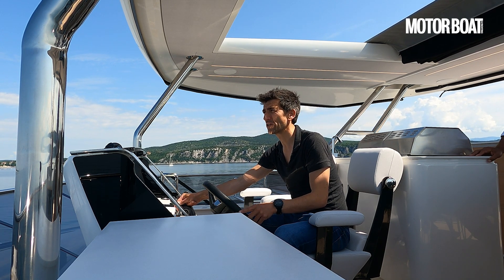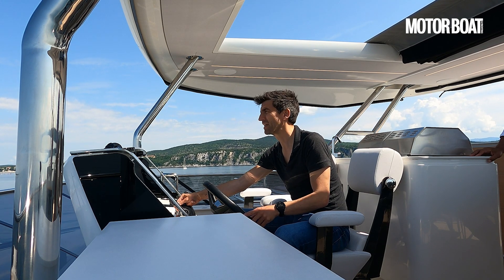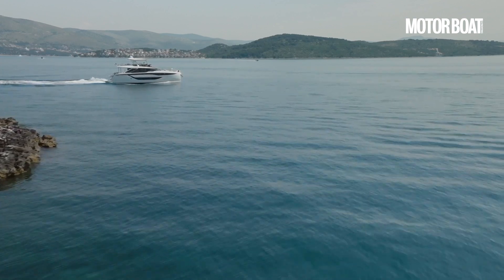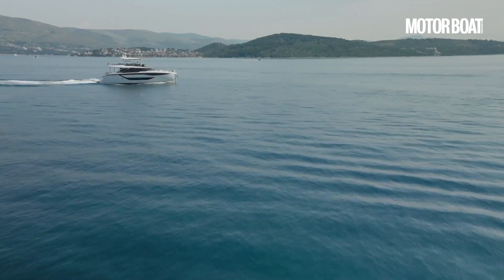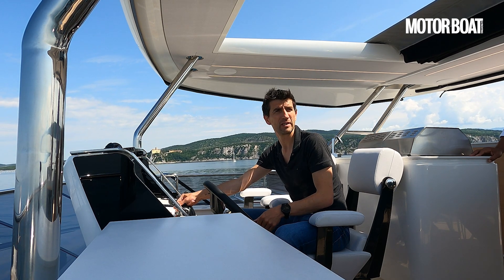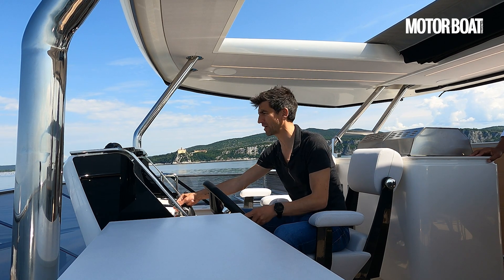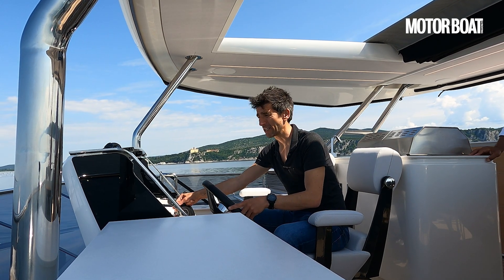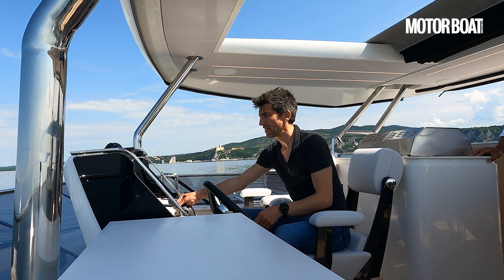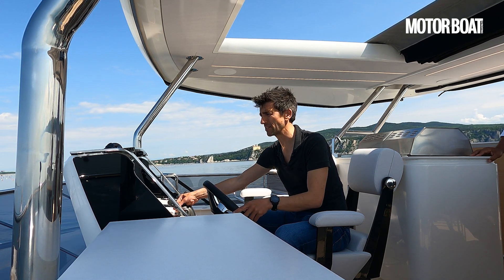We'll push straight on to 20 knots and see if we can get there. It's an almost mirror-flat day today. It's worth talking about that bridge deck — we've got loads of volume down below, but the clearance under that bridge deck is about a metre, and on a 20-metre boat that's about 5% of the overall length. That is a decent bit of clearance.